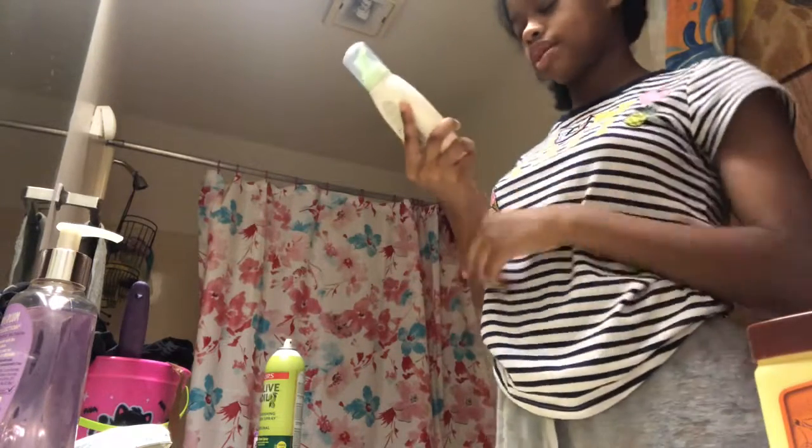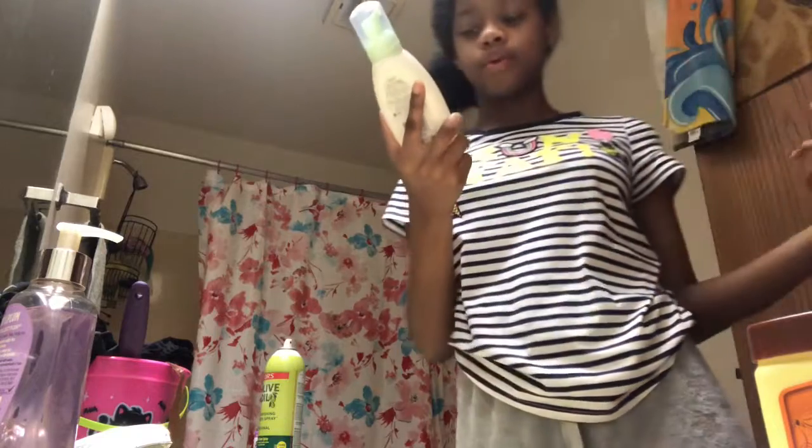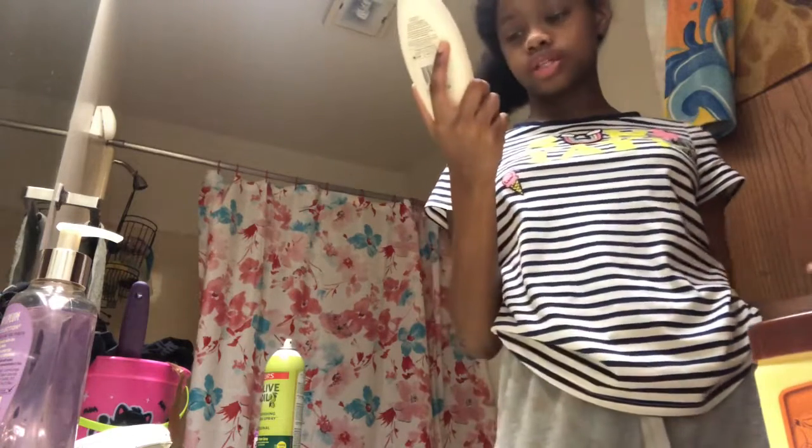Today's going to be two products, but the third product I normally would use on some days is Cetaphil face cleanser. Today I'm going to be using this dermatologist recommended Aveeno Clear Complexion foaming cleanser with salicylic acid acne treatment with soy extracts, a daily cleanser for breakout-prone skin. This is the product, guys.